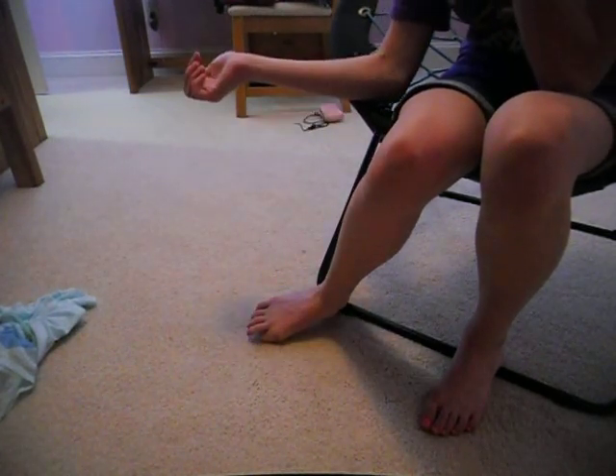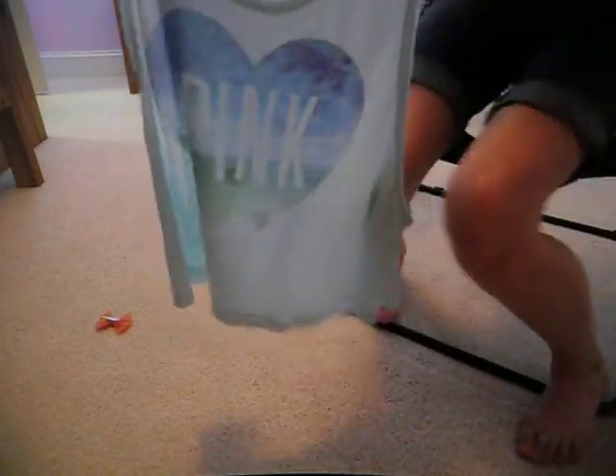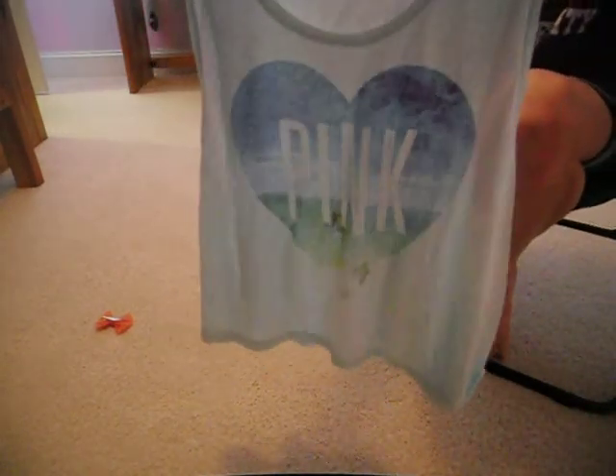First we're going to start with my clothing products. First I just have this Victoria's Secret shirt, and I hope you guys can see. I got it pretty recently, but I've worn it a couple times and I really like it.